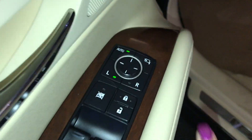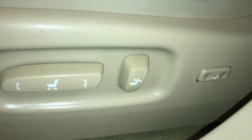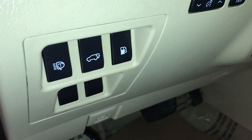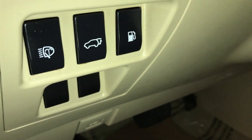Driver seat memory. Side mirrors are power folding in. Power adjustable front seats — they both have lumbar support. Down below you have your controls for your headlamp washer, power tailgate, and gas release.